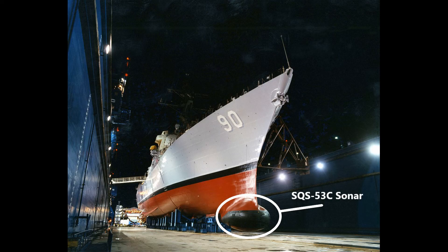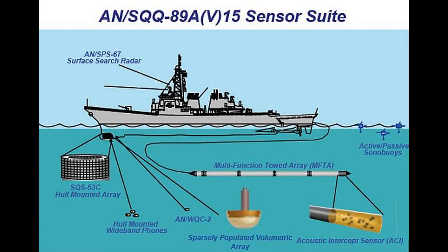Anti-submarine warfare is certainly not a weakness either. The Burke's primary sonar system is the hull-mounted SQS-53C, which combines high-power active and passive operating systems in an all-digital architecture. The system can independently search, detect, track, and identify hostile and friendly submarines from short to medium range. The SQS-53C is supplemented by the SQR-19 tactical towed array sonar, which provides far more sensitive passive detection of long-range submarine contacts. As the towed array is often deployed at a substantial distance from the ship, it can be used as a bistatic sonar, acting as the receiver for other active sonar pings.